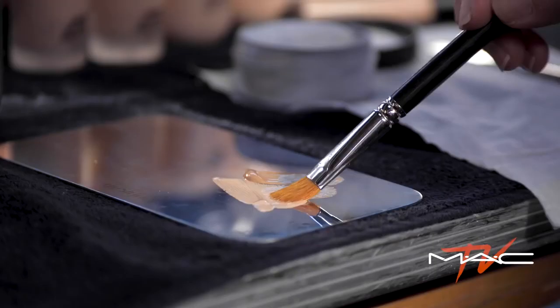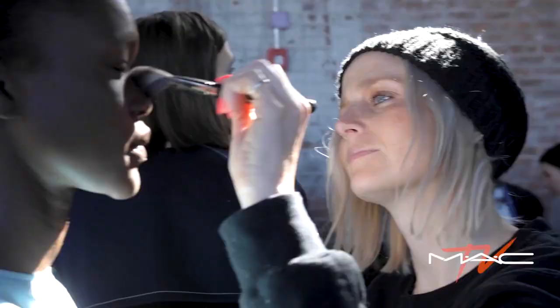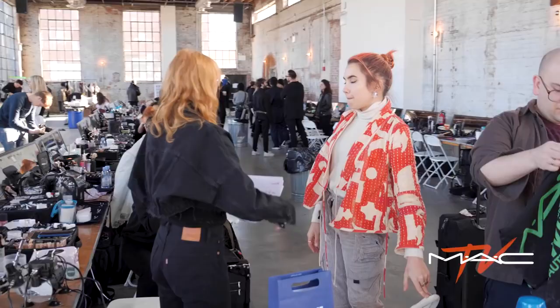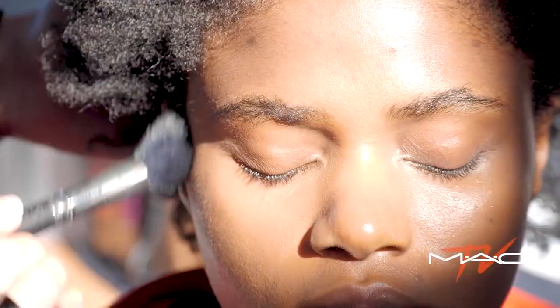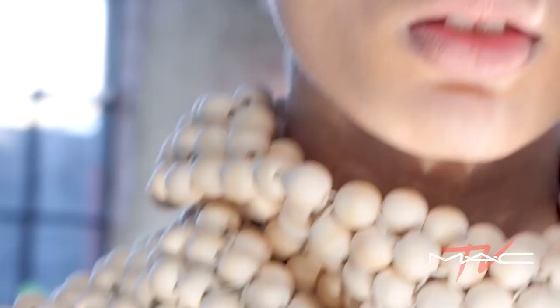I've been using the 24-hour Studio Finish Concealer. It's super easy to apply and it's kind of a one-stop shop — it's just done. Soft brushes create soft effects, so I'm using Studio Concealer with a really soft brush. It delicately sweeps across the skin and gives you this almost angelic-like texture.